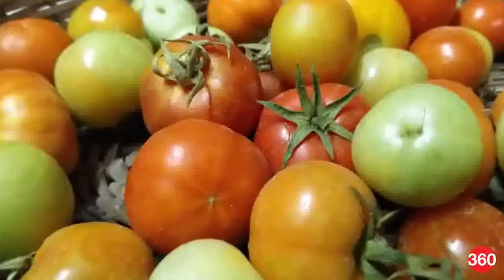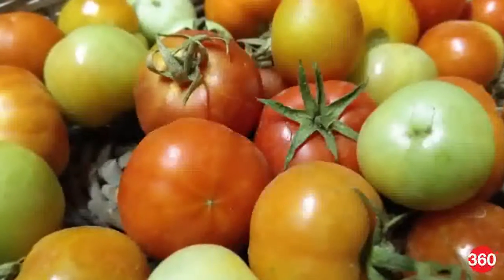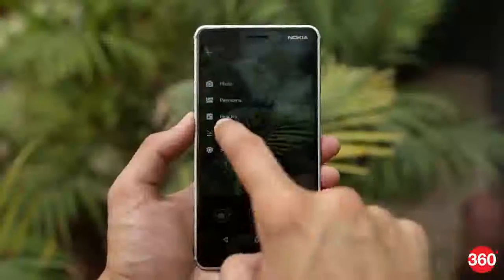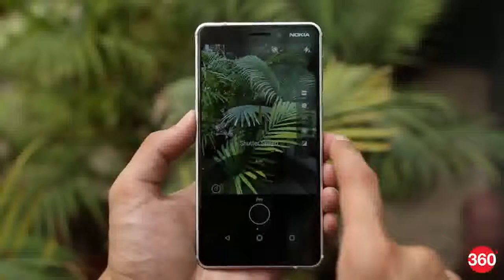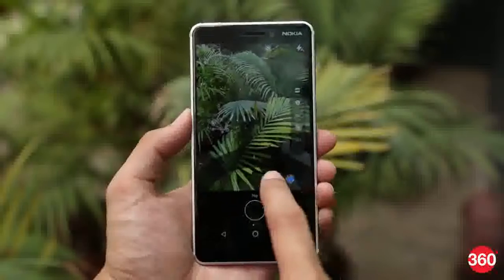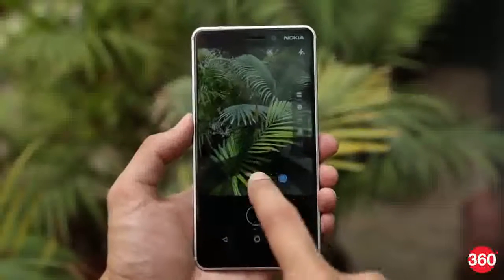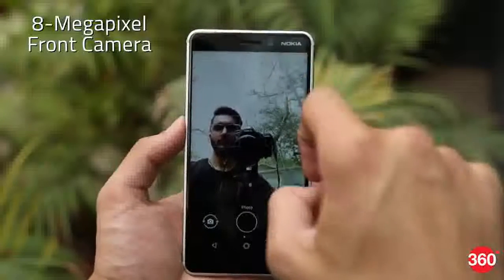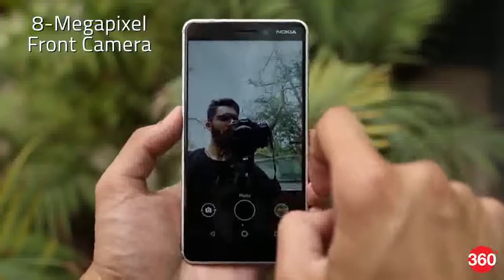Colour reproduction, however, is not the phone's strong suit. In auto mode, colours look slightly pale and muted. Thankfully, the camera application has a powerful professional mode which allows you to tweak the settings and get accurate colours. We hope Nokia can improve the auto mode via a software upgrade. The 8MP front camera performs well when lighting conditions are good and is actually a cut above the front camera found on last year's Nokia 6.